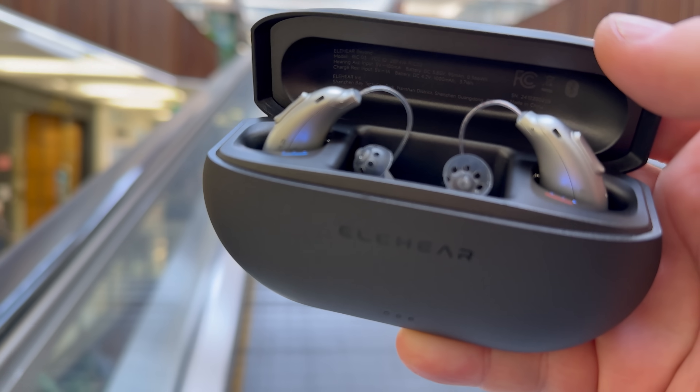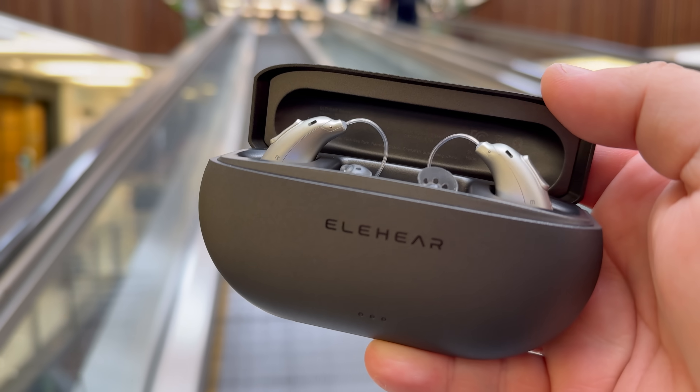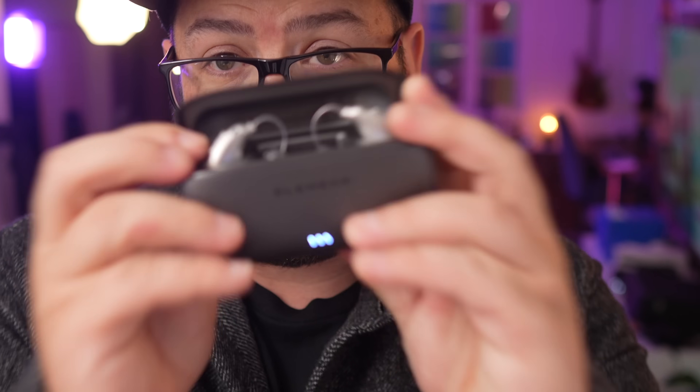So as we age, things become a little bit harder to hear, although I swear that everyone is just talking quieter. But I have here today the Beyond from Ella Here, and it's more than just a hearing aid — it's an entire operating system for your ears.